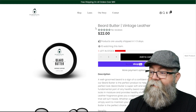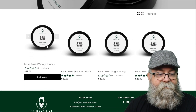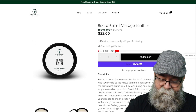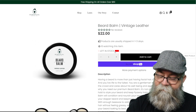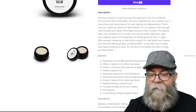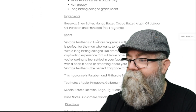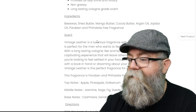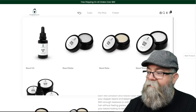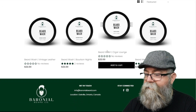Going to the beard balm — clicking on Vintage Leather again — it is also $22 for 1.69 fluid ounces or 50 milliliters. The ingredients are beeswax, shea butter, mango butter, cocoa butter, argan oil, jojoba oil, and again paraben- and phosphate-free fragrances.